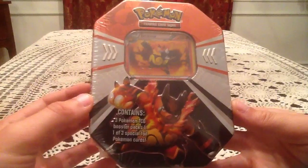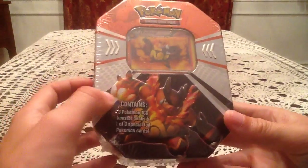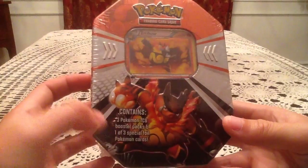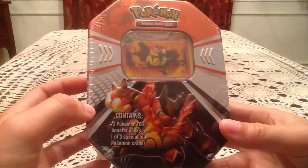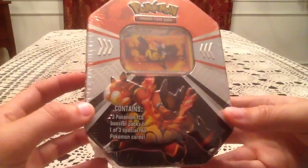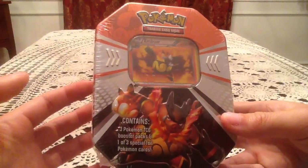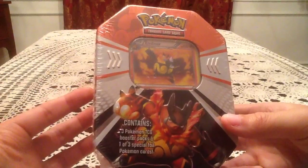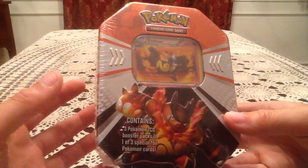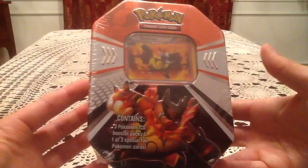If you haven't seen any of the other Walgreens tins I've done — basically, if you get a tin at Walgreens and it has this sticker on it, pretty much any of the Emboar, Serperior, and Samurott tins will have this sticker. It means there are some repackaged packs inside. Lately the ones I've been finding inside are Next Destinies, Boundaries Crossed, and Dragons Exalted, which came out well after this tin's original release, so definitely repackaged there.